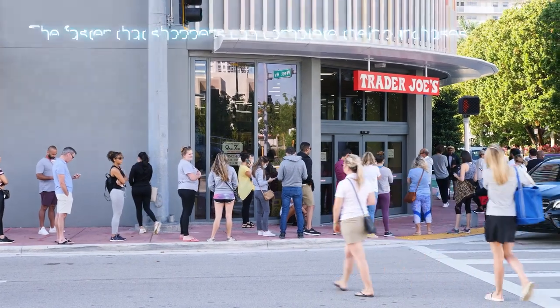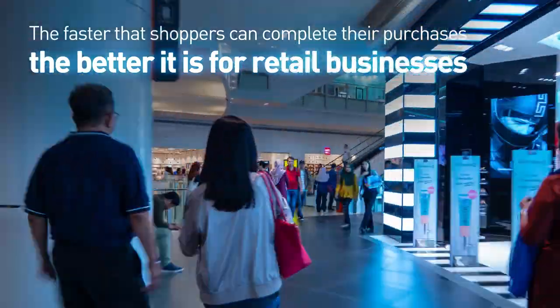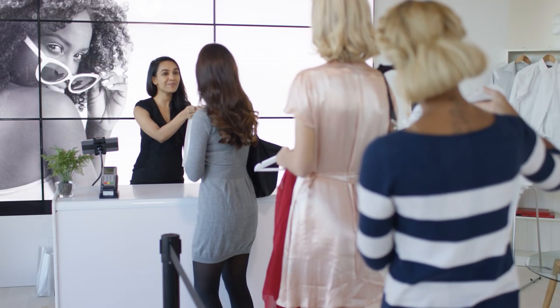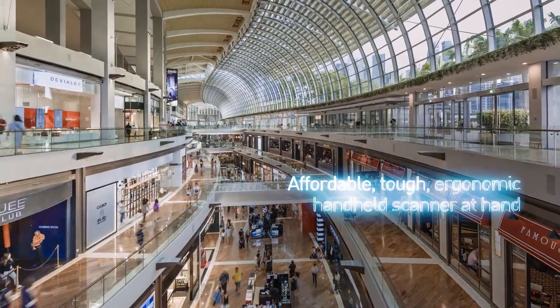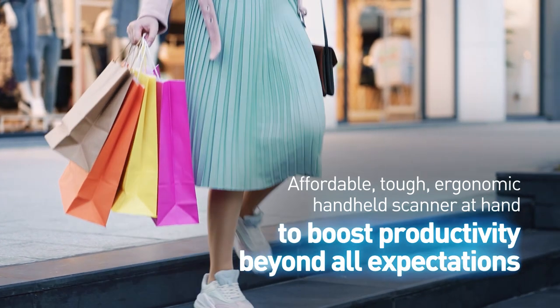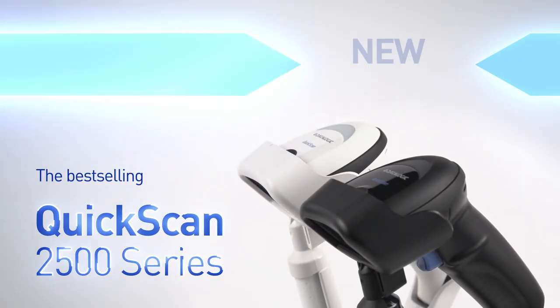Time is money. The faster that shoppers can complete their purchases, the better it is for small businesses. When entry-level applications need a professional answer, the simplicity and effectiveness of handheld readers is paramount. What if there was an affordable, tough, ergonomic handheld scanner to boost productivity beyond all expectations? Introducing the fantastic new cordless QuickScan entry-level scanner.